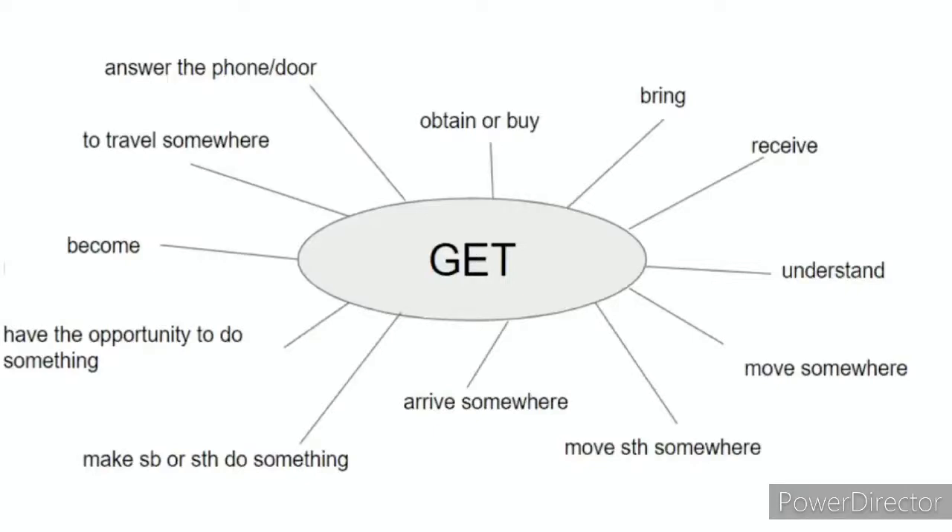Answer the phone or answer the door. If I'm busy and Amazon comes to deliver a package and rings the doorbell, I will shout to my husband at home, 'Can you get the door?' I don't think I would ever say 'can you answer the door?' — I would always say 'can you get the door?' Same for a landline phone: if it's ringing and mom's busy in the kitchen, she'll shout, 'Can someone get the phone?' To get the phone is to answer the phone.